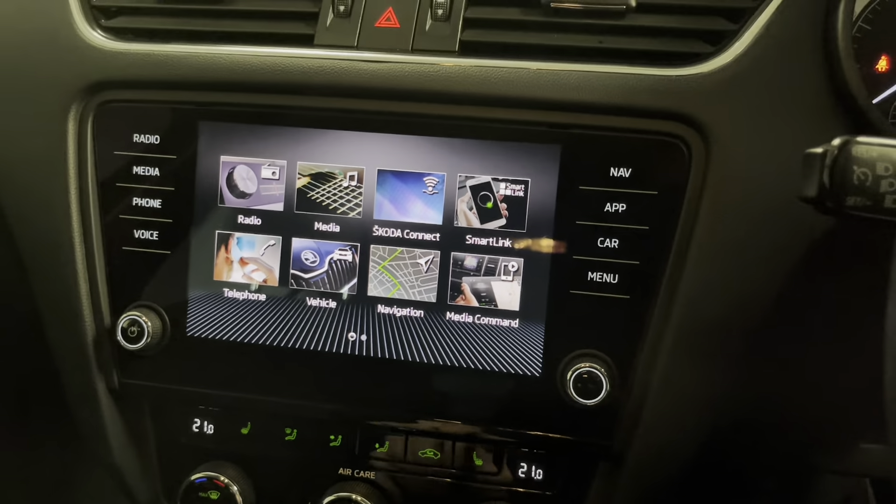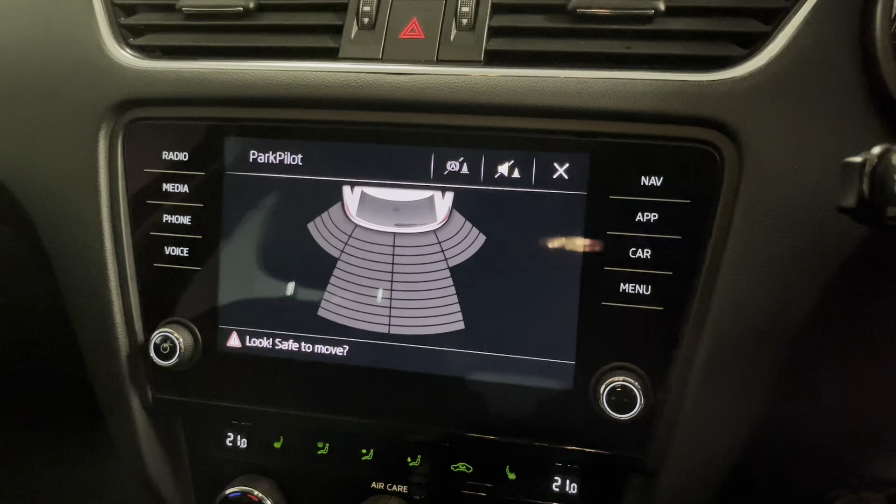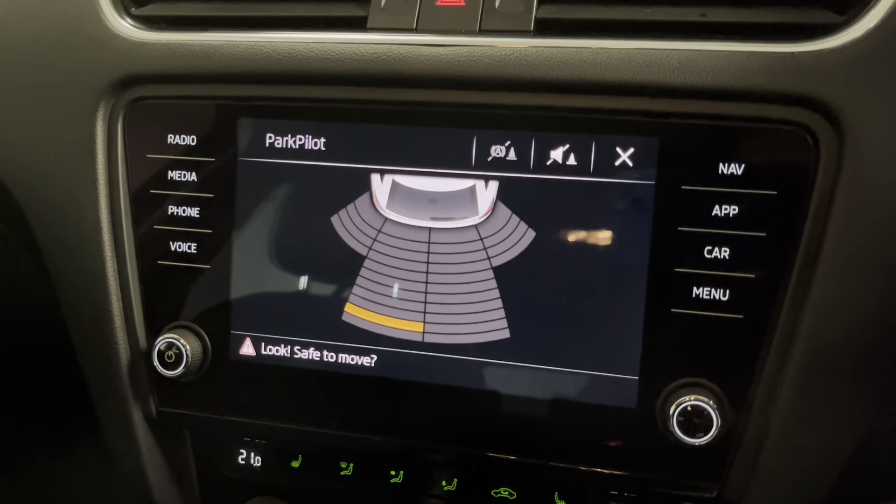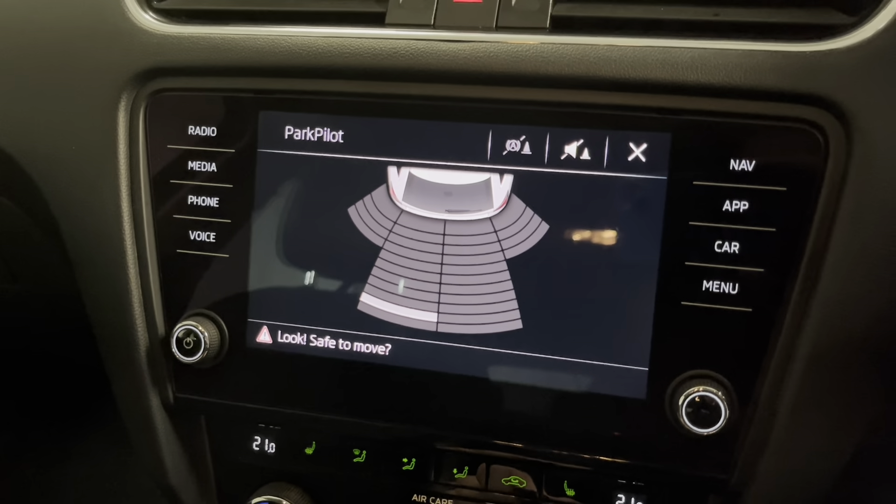Putting it into reverse quickly so you can see the parking sensors come up on screen — you've got the rear parking sensors there, and that orange bar will turn red and the beeping will become more frequent as you get closer.